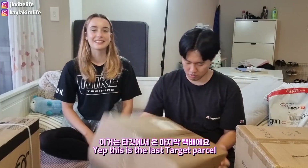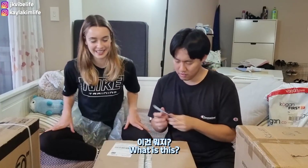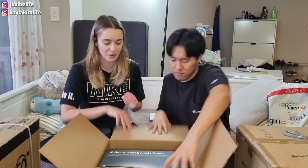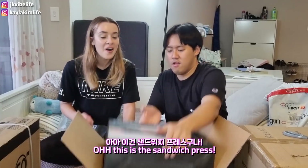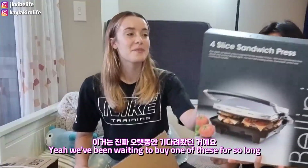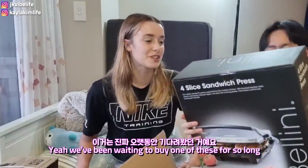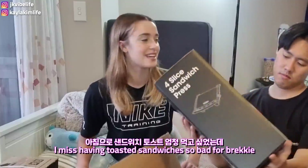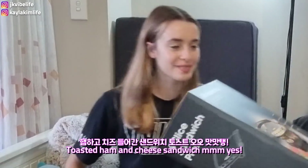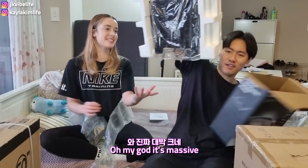Next, this is the last Target parcel. Hello — this is the sandwich press! We've been waiting to buy one of these for so long. I miss having toasted sandwiches so bad for brekkie — toasted ham and cheese sandwich. It's massive!